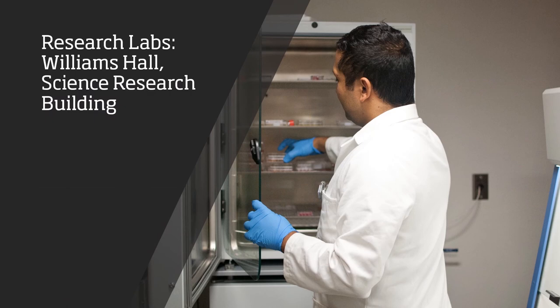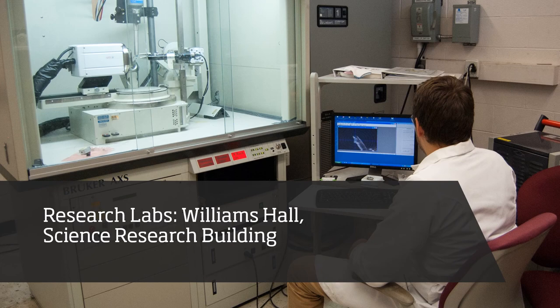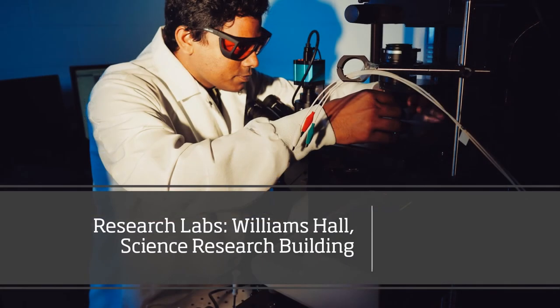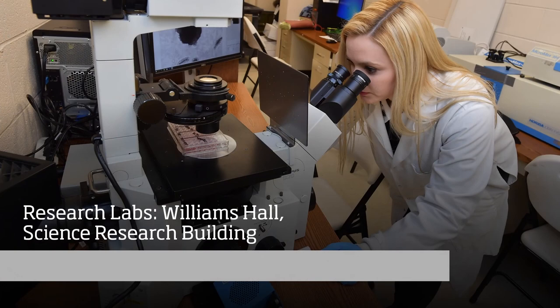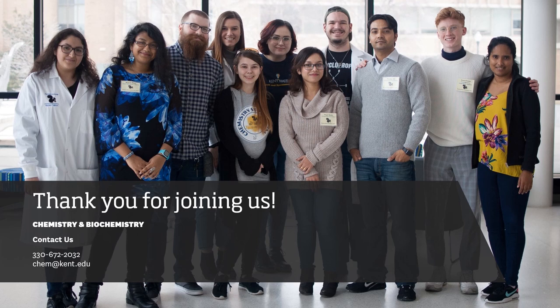Finally, we have a few snapshots from various research laboratories within Williams Hall and the Science Research Building. Research groups are composed of the faculty member or members in charge, as well as post-doctoral associates, graduate students, and undergraduate students. Our department offers interdisciplinary research opportunities in analytical, biochemistry, inorganic, organic, and physical chemistry. Research labs are located within Williams Hall, the Science Research Building, the Integrated Sciences Building, and the Advanced Materials and Liquid Crystal Institute. We would like to thank you for joining us on a tour of our department. Our contact information is listed here, so please let us know if you have any questions.